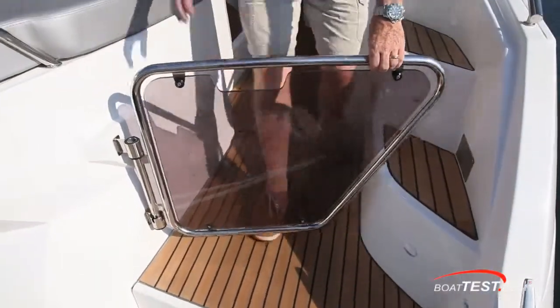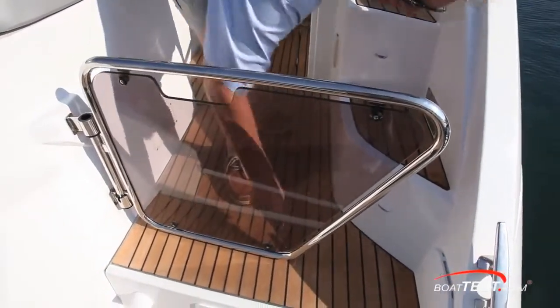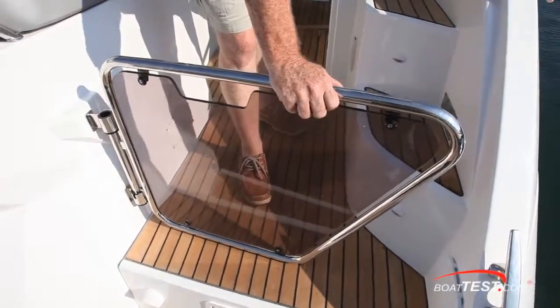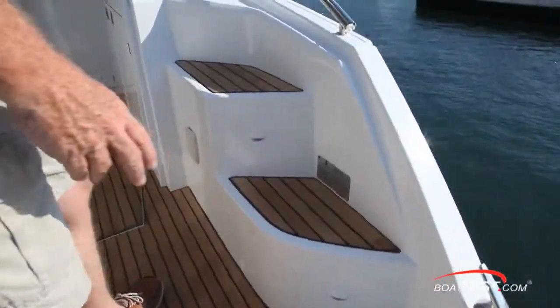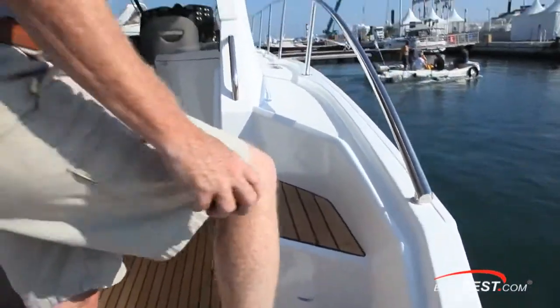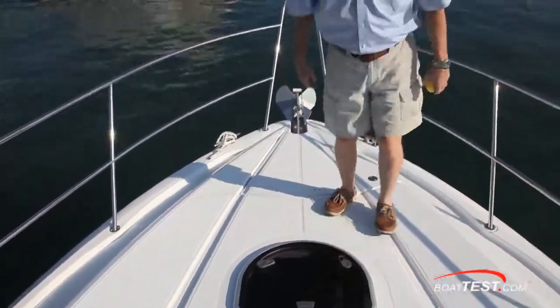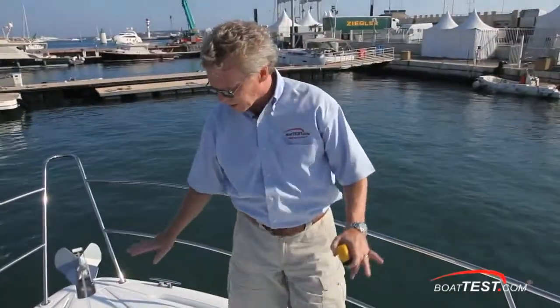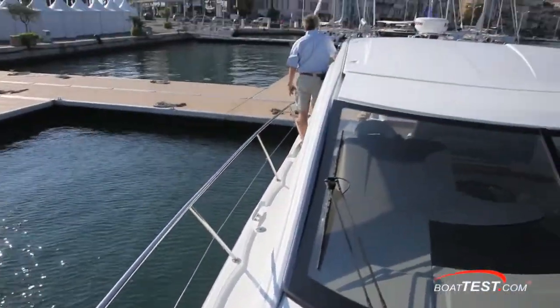The gate lifts and opens inward, and in the closed position I'd like to see a latch that can drop down into the teak deck to hold it in position. Notice how the swim platform, cockpit deck, and steps leading up to the side decks are all covered in teak. The deck is all non-skid, very solid — no flexing, no giving, no oil canning — and it's nice to see that the rails go way back until the point where you're getting back into the cockpit.